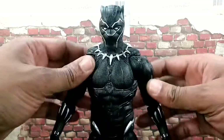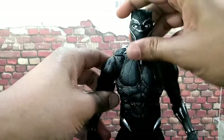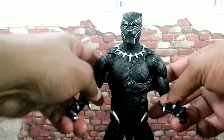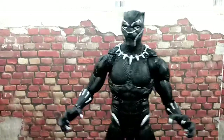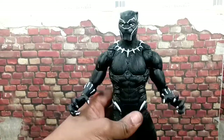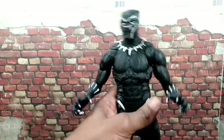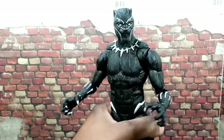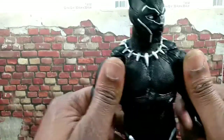So here we have a closer look at the new Marvel Legends 12-inch Black Panther, played by Chaz McBowen — Bowman? I forget the guy's name. Anyway, real, real cool figure, man. I really like this thing. I know everybody who gets it is going to like it. So let's take a closer look.